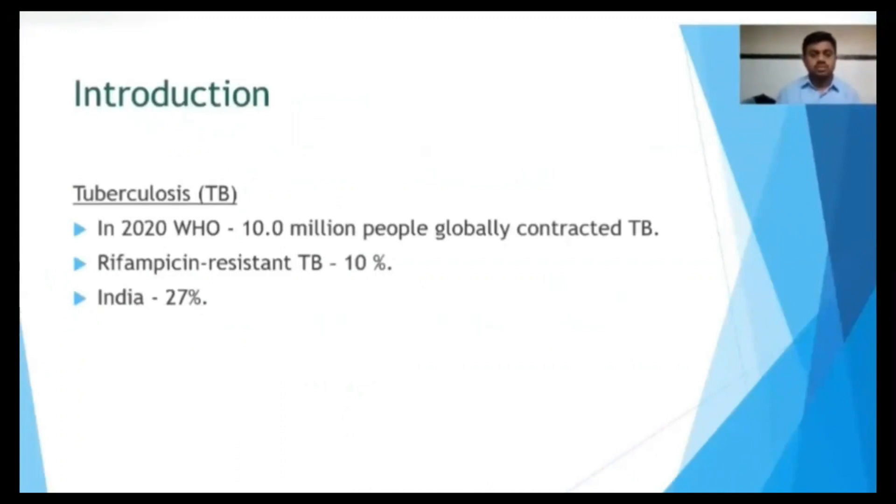According to the WHO 2020 report, there are 10 million people globally contracted with tuberculosis. Of these, 10% have rifampicin-resistant tuberculosis, and 27% of the burden is taken by individual high-burden countries.